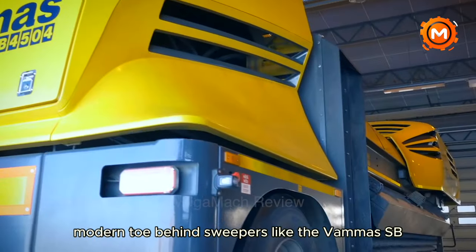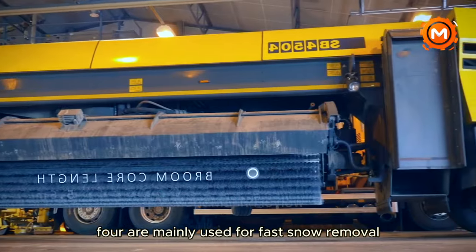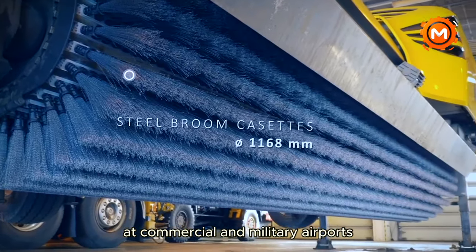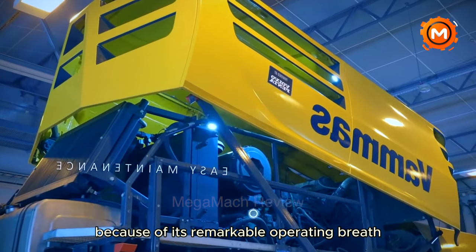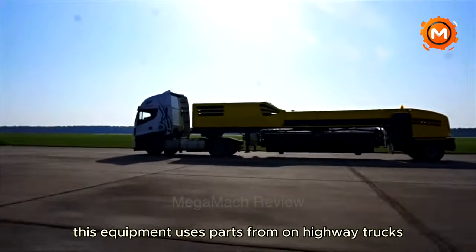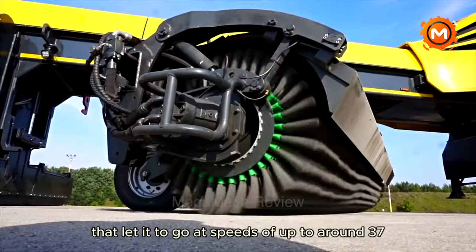Modern tow-behind sweepers like the VAMAS SB-4504 are mainly used for fast snow removal at commercial and military airports. It is quite effective for large-scale operations because of its remarkable operating breadth and enormous clearing capacity. This equipment uses parts from on-highway trucks and has a special broom assembly design.